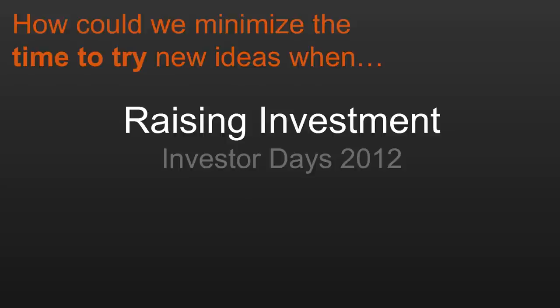So let's move on to another example. What happens when you reduce the time to try around raising an investment? As an entrepreneur, it's not unusual to have to raise $1 million, and because of that it takes a long time — usually three, four, five months. You have 50 meetings with investors, maybe a handful are interested, and you get investment from maybe three or four.